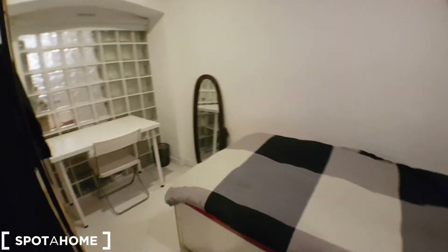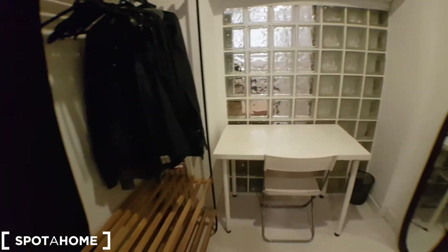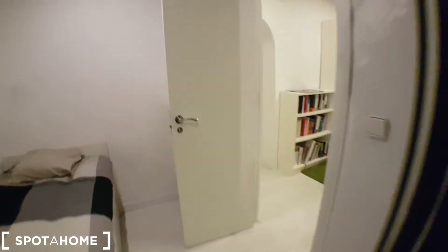So this is bedroom number three — you've got a desk, as you can see, a mirror, a single bed, a wardrobe, and a chest of drawers.